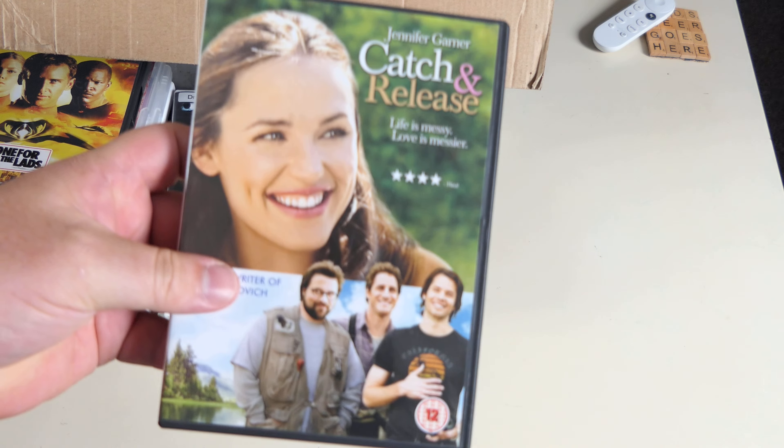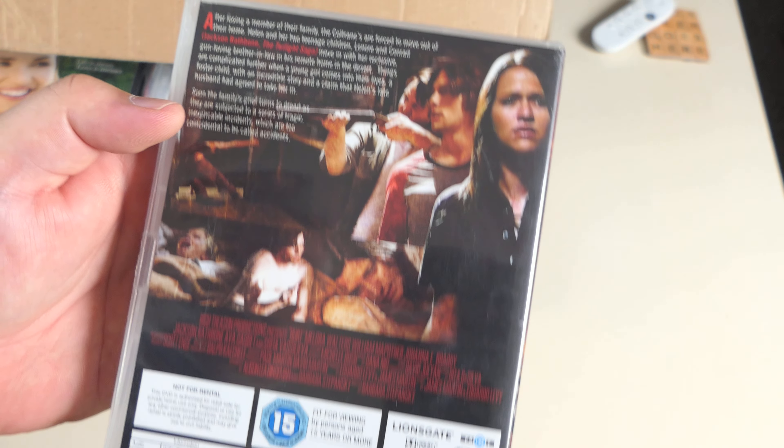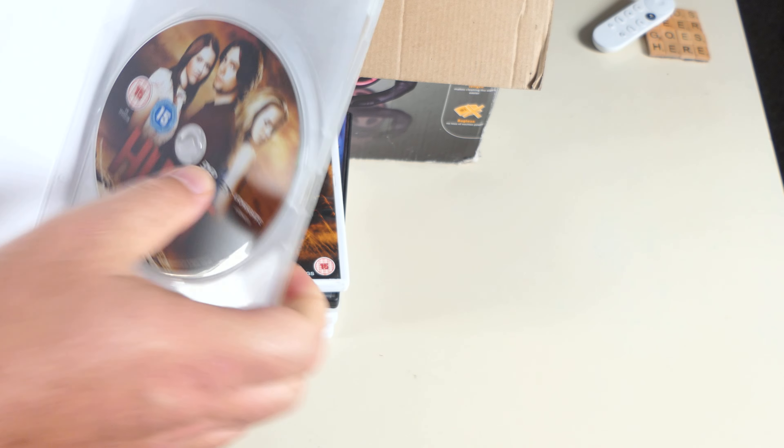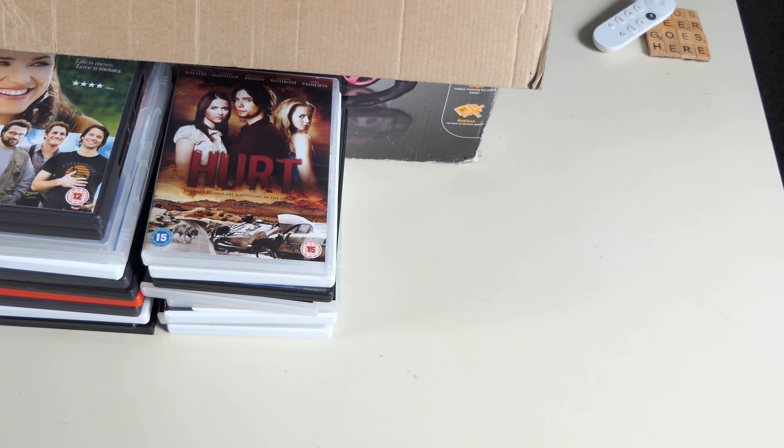This next one — don't recognise any of the names. Terrible things are happening in the desert, it's a 15, looks like a decent enough little independent horror film. Lions Gate. Another one to add to the obscure horror film collection — quite pleased with that.